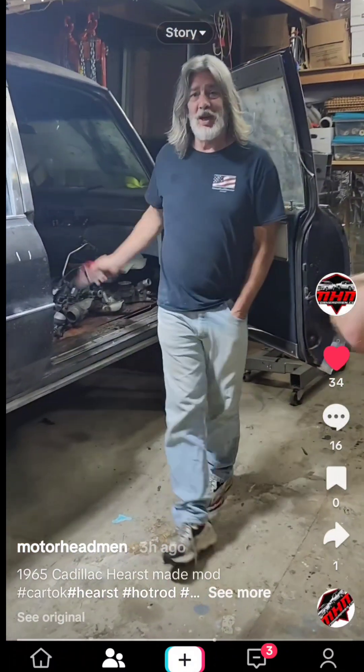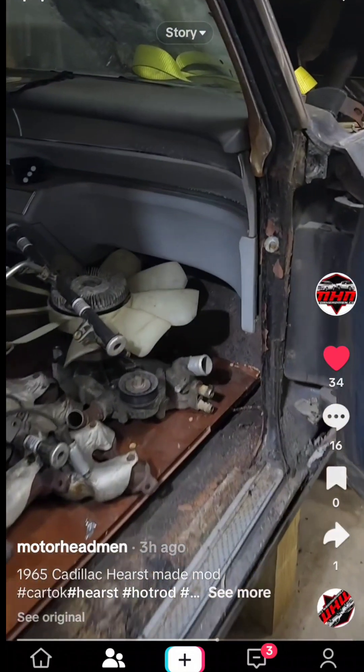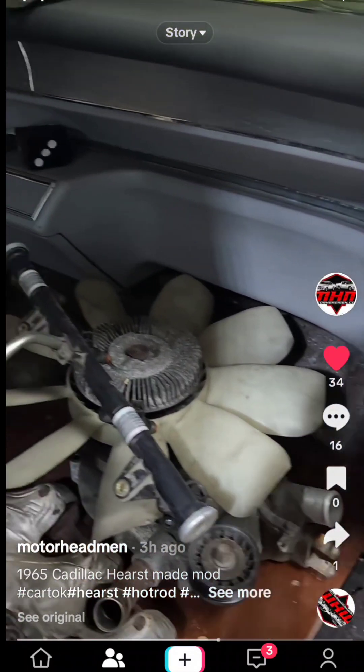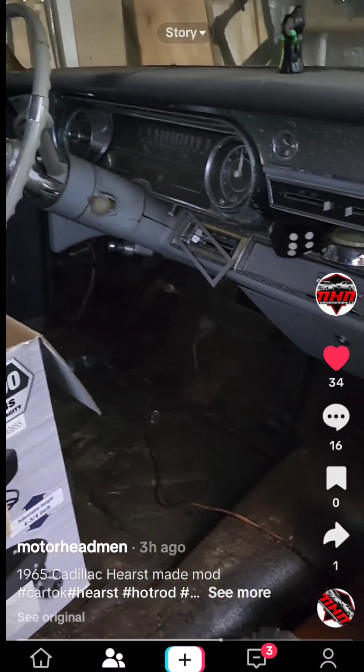Talk about a dash — did you get a good picture of that dash? Talk about engineering on a dashboard. That is crazy, really nice. It looks like you've got good meat and bones to start with.